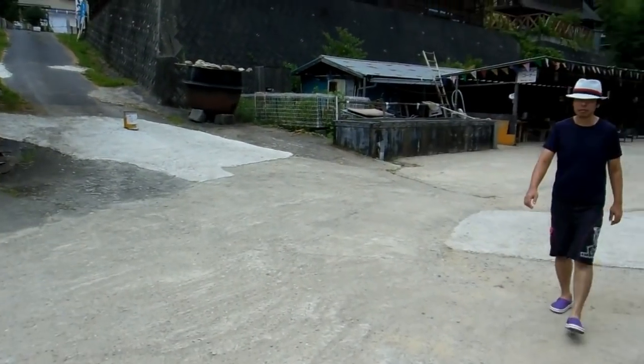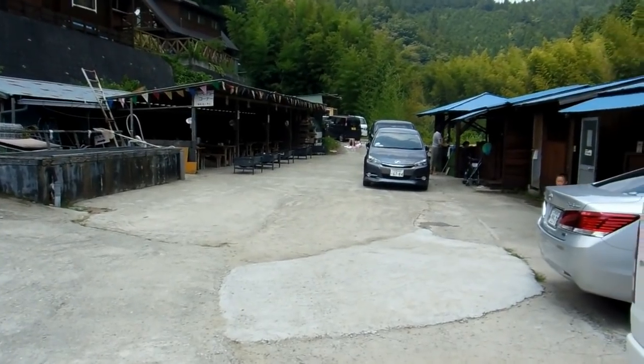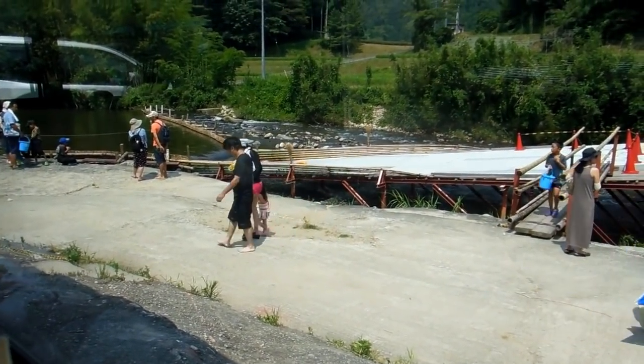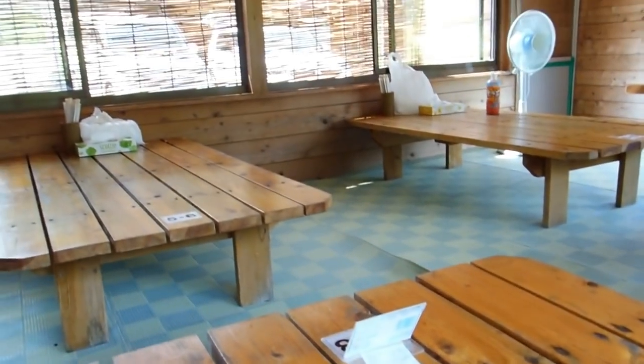So we catch the fish, bring them up here, and we can either give them to the people in the kitchen and they'll prepare them how we want, or we can go over to where the barbecues are and prepare them ourselves. We went with the kitchen option, and there are a few other things from the kitchen we can get as well.